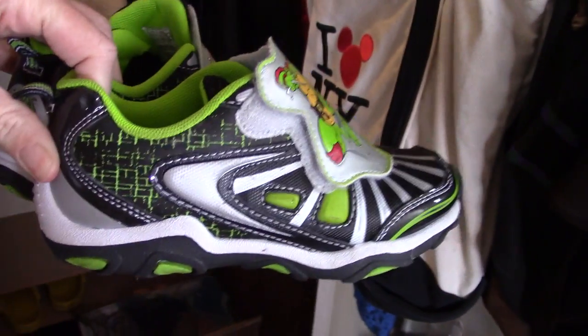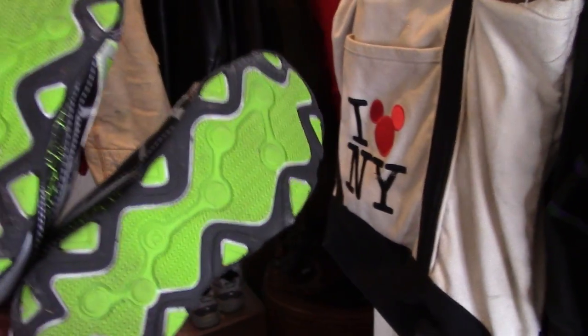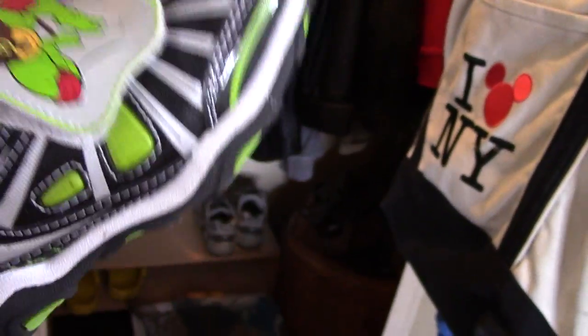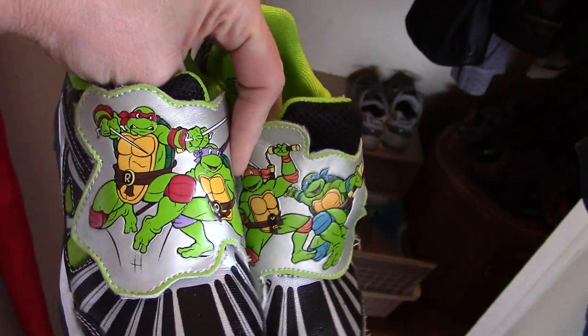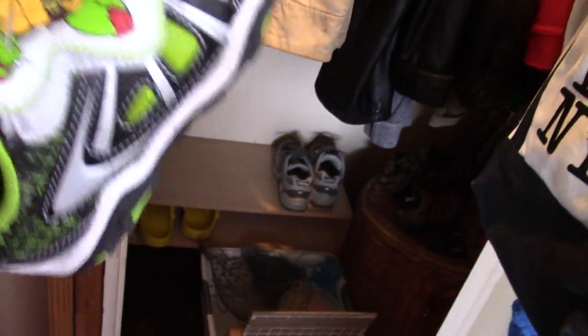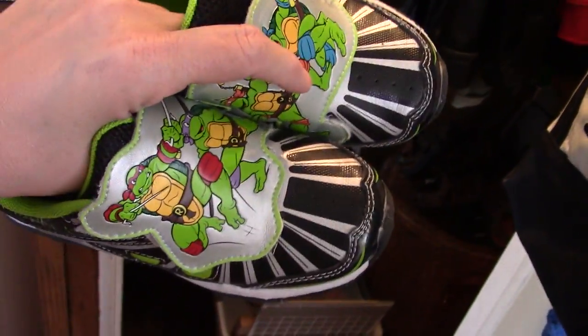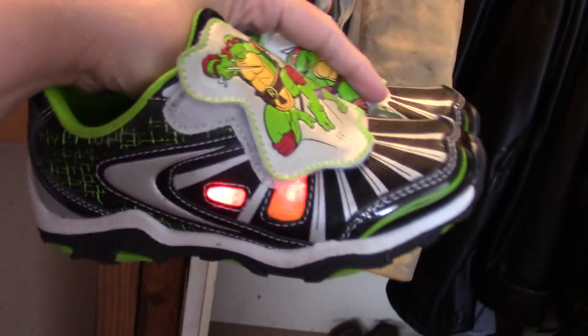Something else we got for Nate were new sneakers. They look dirty now because he's worn them, but they were brand new looking — it doesn't look like anyone had ever worn them, not even scuffed up at the toe. They're zip-up — this part zips across, which we thought would be helpful because he can't tie his shoes yet. He really needed some new sneakers; the other ones were getting worn. And they also light up on the side. He was pretty impressed with that, and they were $5.